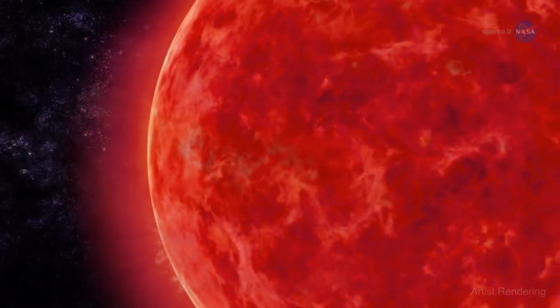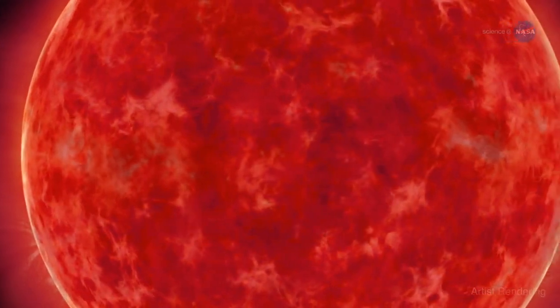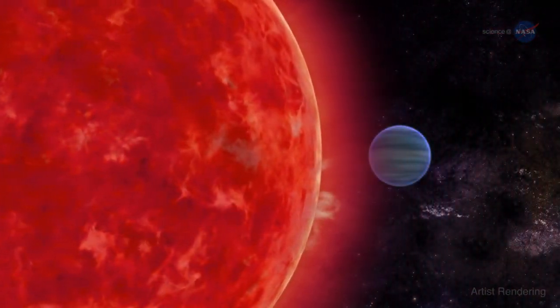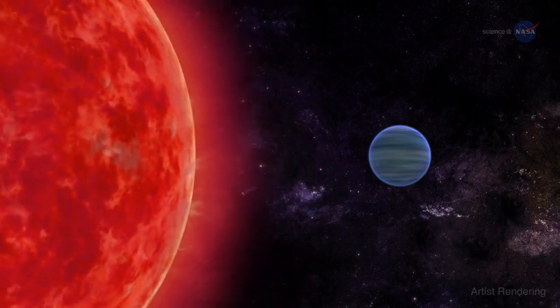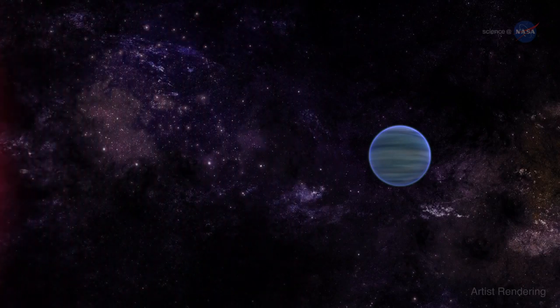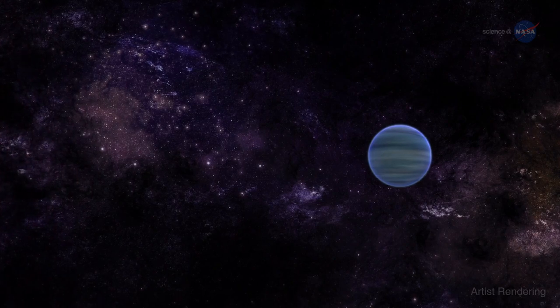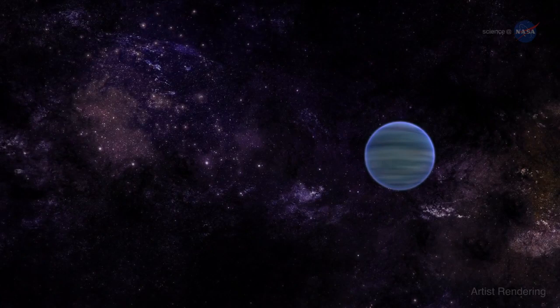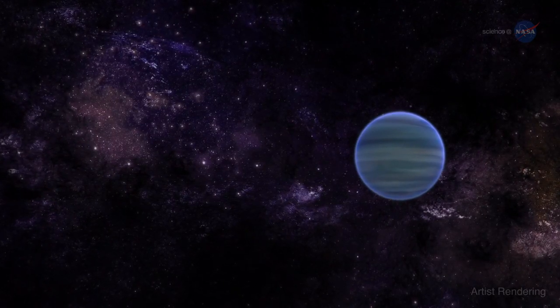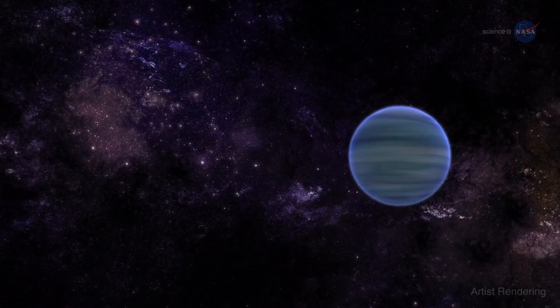The planet's atmosphere is evaporating because of extreme irradiation from its parent star, a process that might have been even more intense in the past. The parent star, which is a faint red dwarf, was once more active, says Ehrenreich. This means that the planet's atmosphere evaporated faster during its first billion years of existence. Overall, we estimate that the planet may have lost up to 10% of its atmosphere.